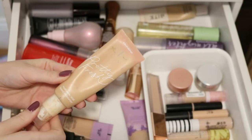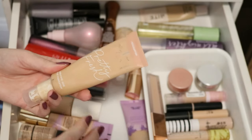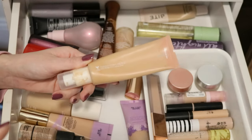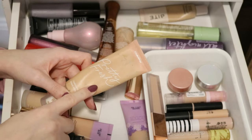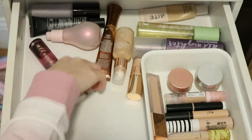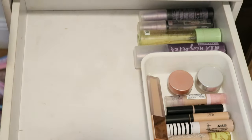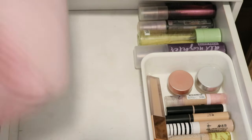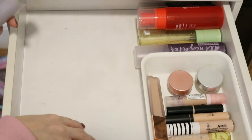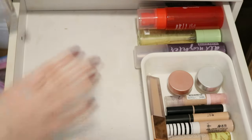This little compartment right here is where I put concealer, and then this is supposed to be foundations, primers, and setting sprays, but we need to work on this. This one right here — the ColourPop Pretty Fresh Tinted Hyaluronic Acid Moisturizer — I'm confident this has expired. The last time I wore it the formula was just not the same. I've had this for like four years now. So this one I'm actually going to declutter.